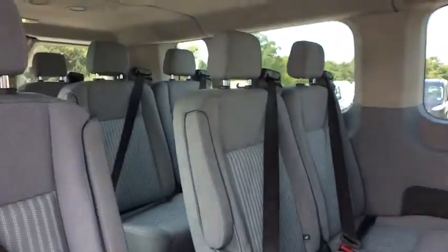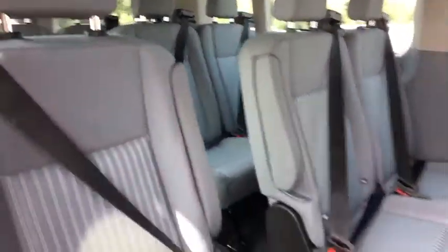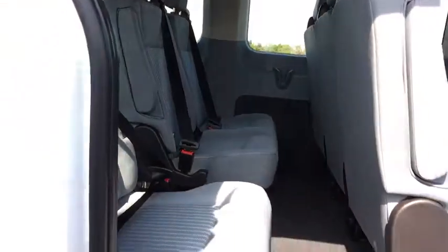Front bucket seats, driver vanity mirror, tilt steering wheel, front reading lamps, passenger vanity mirror, front license plate bracket, four-piece floor mat set.